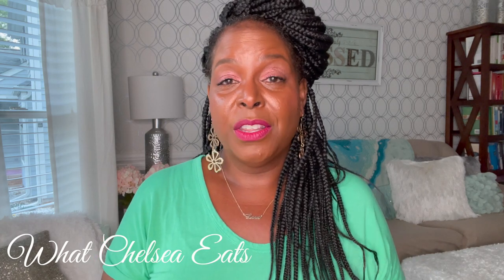Hey y'all, welcome to What Chelsea Eats. Thank you so much for joining me today. In this video, I'm going to be sharing with you my Whole Foods Amazon delivery. I've been doing a lot of delivery lately because I'm just busy and it's easier. I want to show you all the things that I got from the store that is going to help you on your healing journey if you add these foods to your lifestyle.